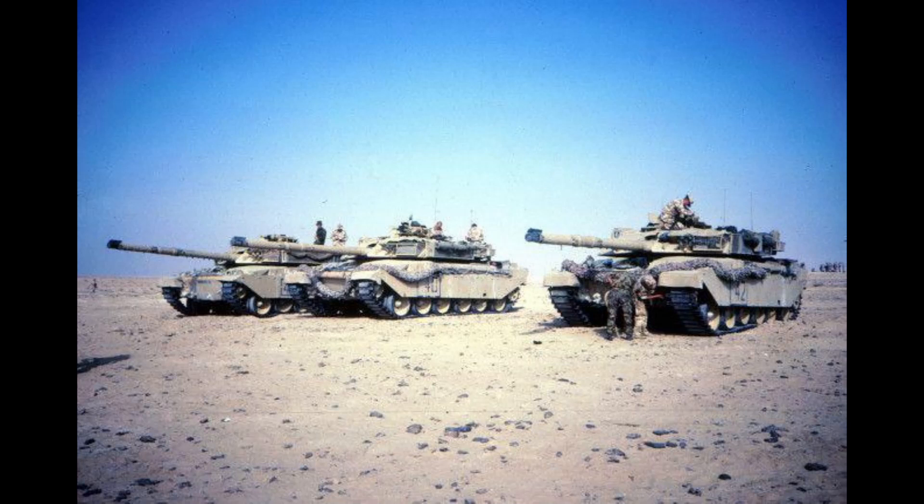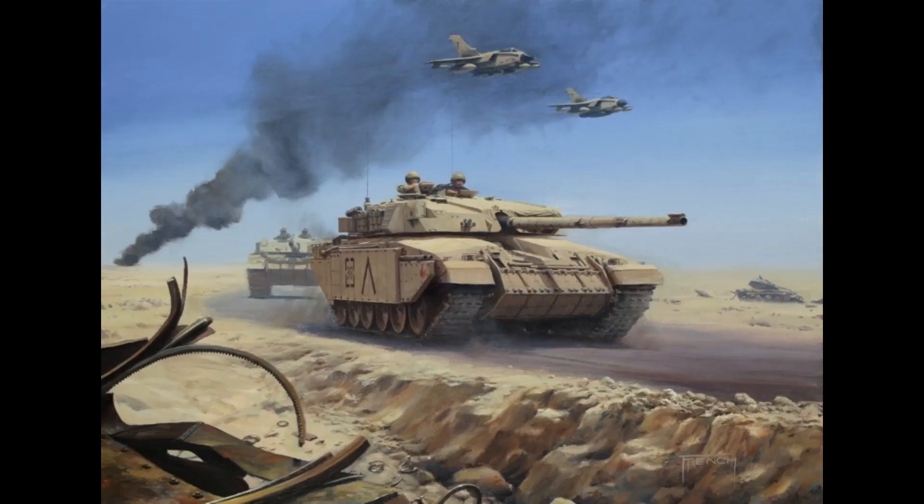In terms of current operators, the Challenger 1 is only used by Jordan, which has 392 Challenger 1s currently on the books — though these are all scheduled to be replaced by 441 Italian B1 Centauro 8x8 mobile gun systems and ex-German Marder 1A3 infantry fighting vehicles. There was an attempt to get the Greek Army to adopt the Challenger, competing against the Leopard 2A6, M1A1 Abrams, Leclerc, Ukrainian T-84 Oplot, and Russian T-80 — but the Challenger ultimately lost, with Greece choosing the Leopard. The CRARRV: 80 remain in service with the British Army and the Kingdom of Oman has four.